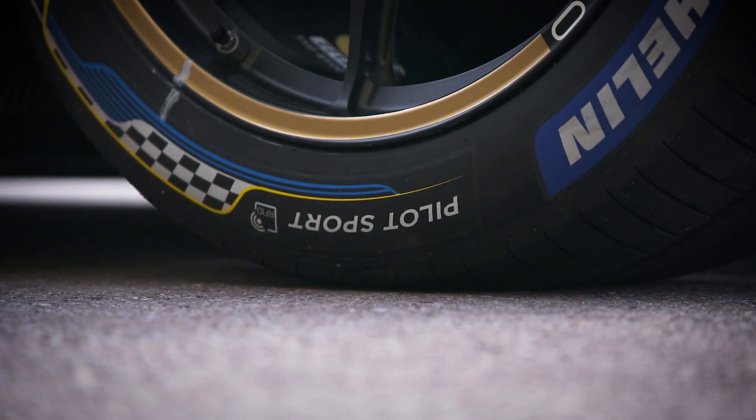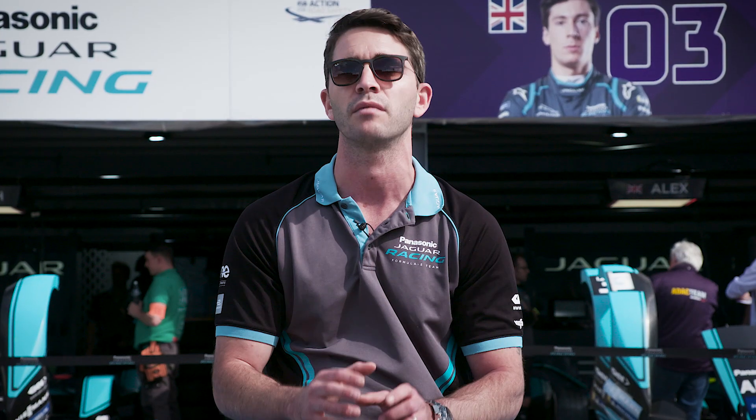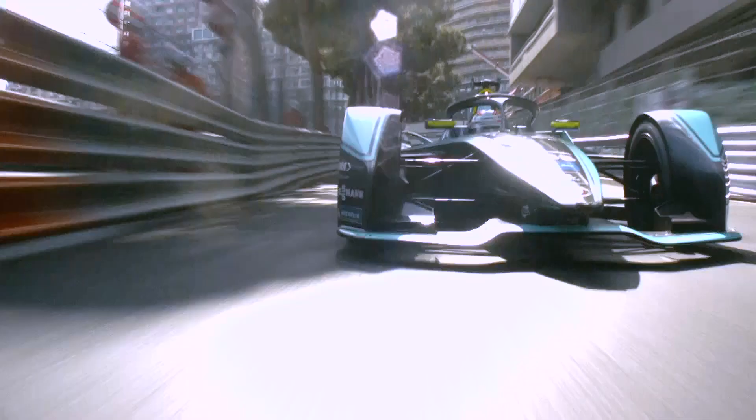Racing tyres maximise performance and grip at a given rubber temperature. Tyre pressure also plays a fundamental role in gaining performance. We monitor both roughness and temperature to make sure the tyre is always in this happy window.